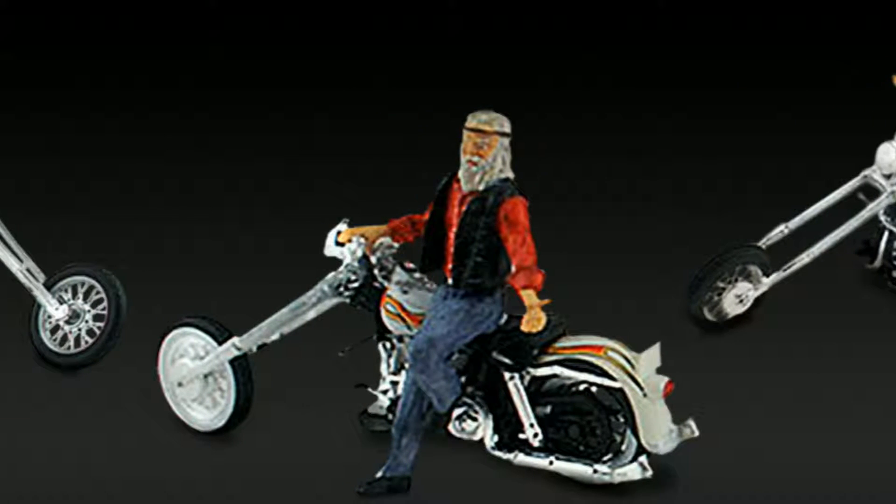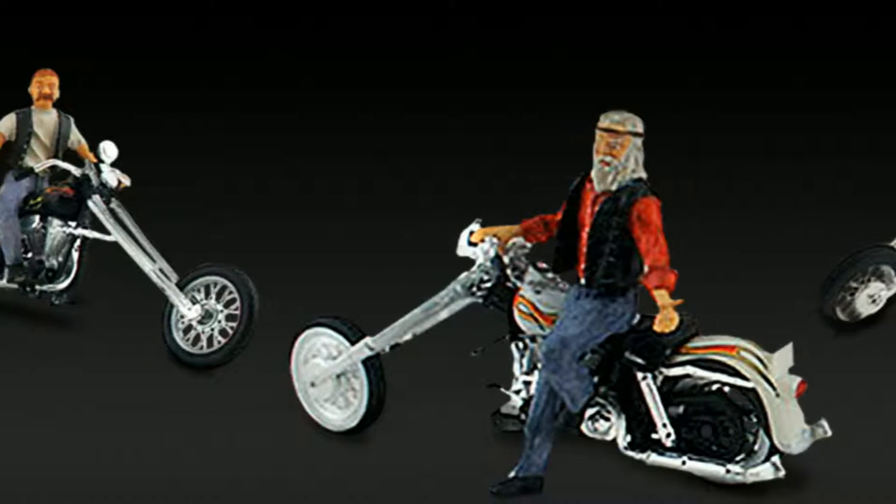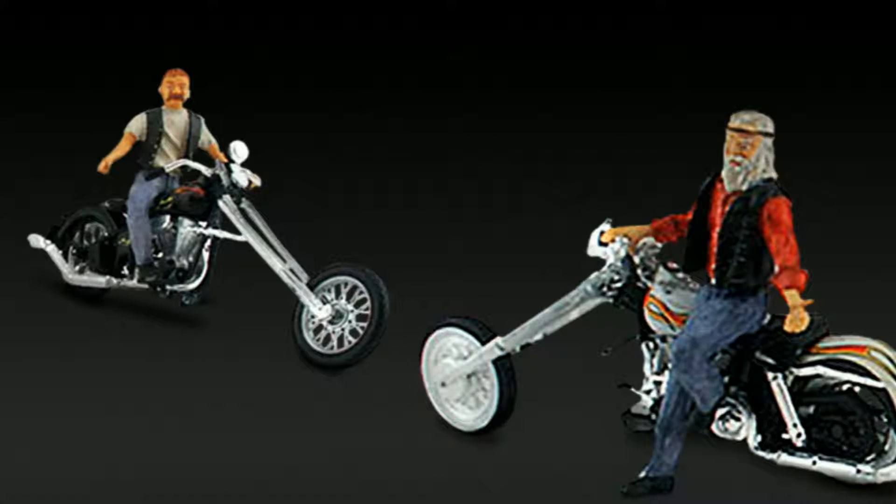The highly detailed custom painted choppers feature realistic extended forks and mechanical detailing.